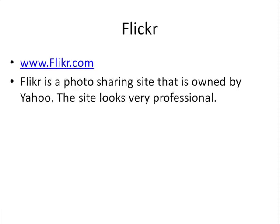In this video, I'm going to talk about Flickr and how you can use Flickr.com to drive traffic and exposure for what you have to offer. The first thing you want to do is go to www.flickr.com. Flickr is a photo sharing site that is owned by Yahoo, and the site looks very professional. That's one reason it's a great avenue for marketing your content — it's a professional, easy-to-follow, easy-to-navigate, easy-to-look-at website.